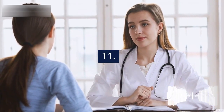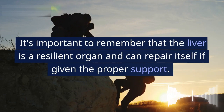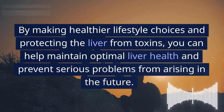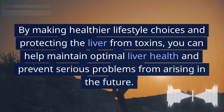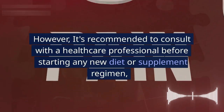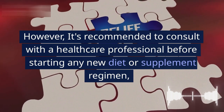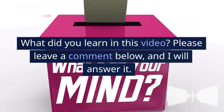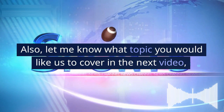11. It's important to remember that the liver is a resilient organ and can repair itself if given the proper support. By making healthier lifestyle choices and protecting the liver from toxins, you can help maintain optimal liver health and prevent serious problems in the future. It's recommended to consult with a healthcare professional before starting any new diet or supplement regimen. What did you learn in this video? Please leave a comment below and let us know what topic you'd like us to cover next.